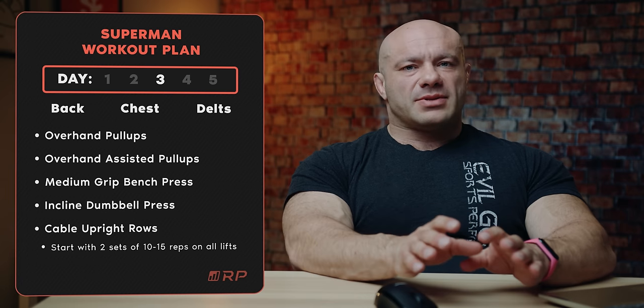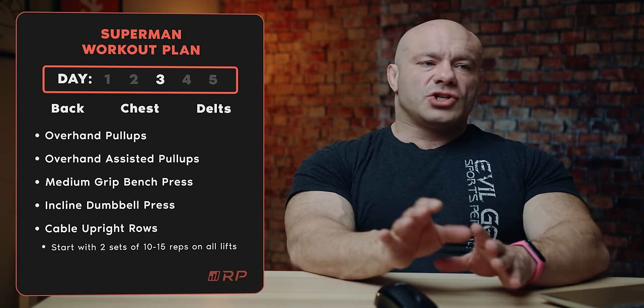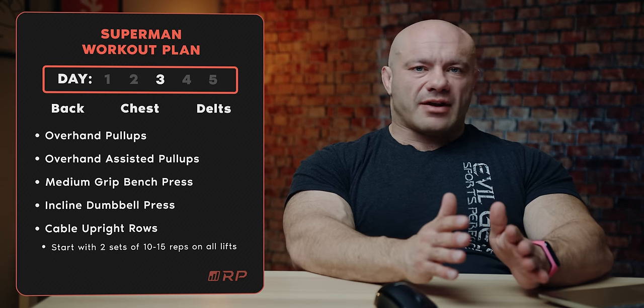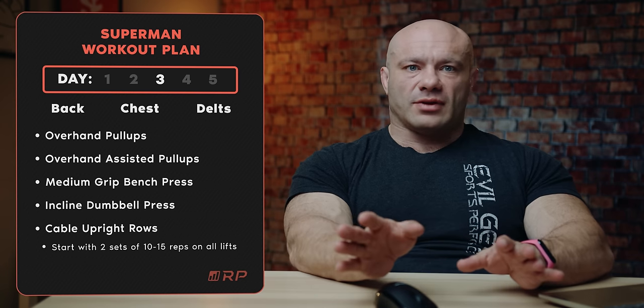For pull-ups, you might not be able to do 10 to 15 reps, especially if they're strict, especially on the second, third, and fourth sets. So just do as many strict pull-ups as you can, whatever shy of failure you need to, and that'll take care of the rest. For assisted pull-ups, 10 to 15 reps is probably a good range — you can go higher or lower, dealer's choice.